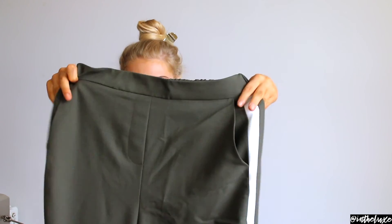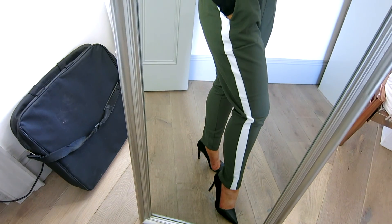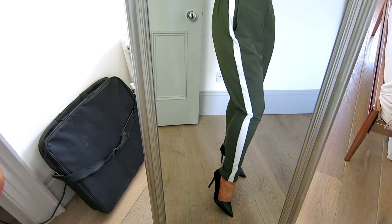Next I got a pair of cigarette trousers in khaki green with a white stripe down each side. Trousers like these are a bit hit and miss for me — about 80% of the time they don't work, but wearing heels with a pointed toe helps elongate the leg if you're short. Khaki is a great colour all year round. These could work for a night out with crop tops and heels, or even a business casual office look. They were size 10 and £20.